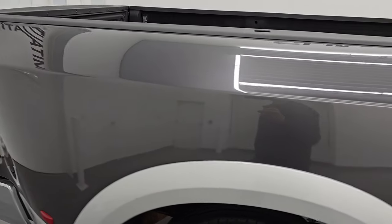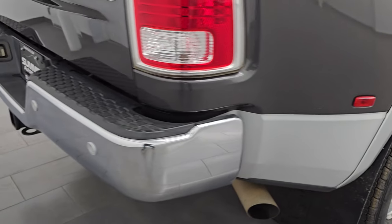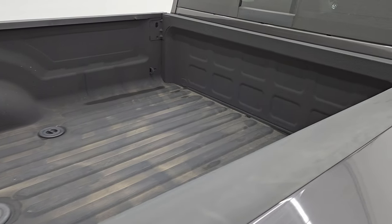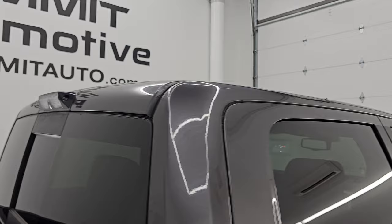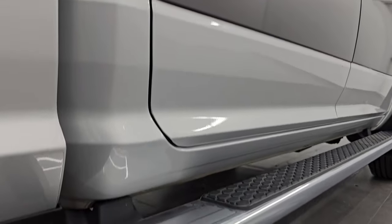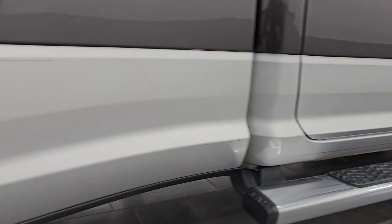I take these HD videos so that if you're far away or cannot make the trip down but you're still interested in purchasing the vehicle, you can see the truck, hear the truck, and have confidence before you even get here — absolutely no surprises, and you can make a smart and informed buying decision from wherever you're at. If this video helps you make that decision, let your salesman know you saw the video, that it was helpful, and that Brett sent you.